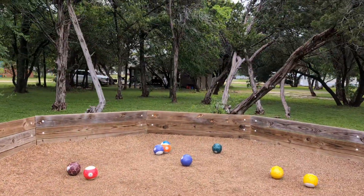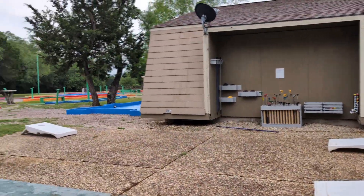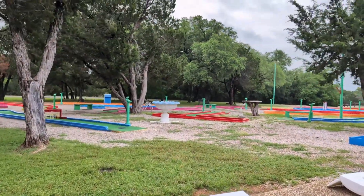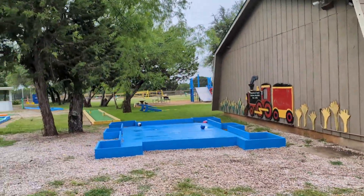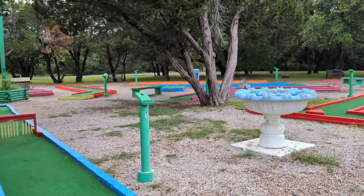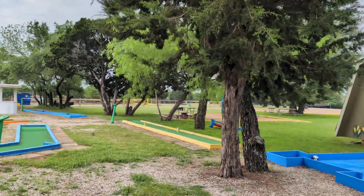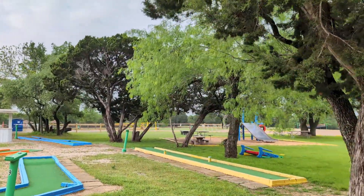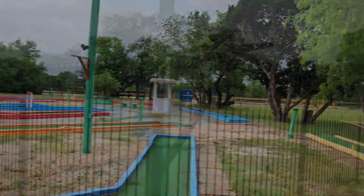I'm not sure what this is, but there's balls. Here's the mini golf. That kind of looks like a pool table. I guess the balls in the pit over there were for that. This is a very nice campground. Everything seems to be in good shape. Let's swing over to the pool now.